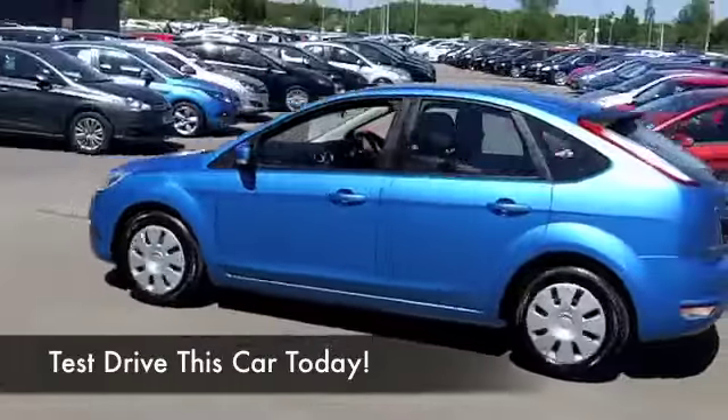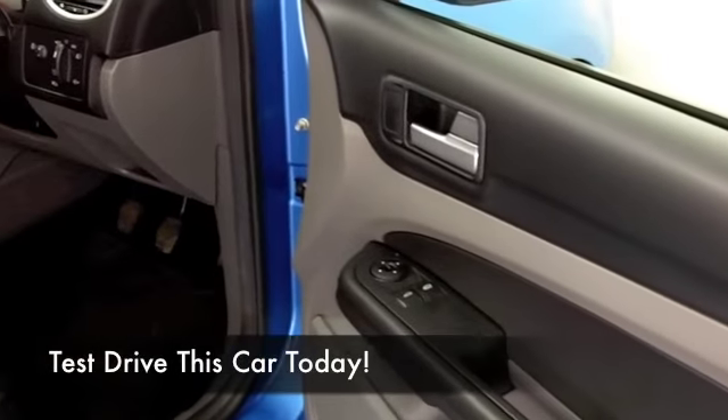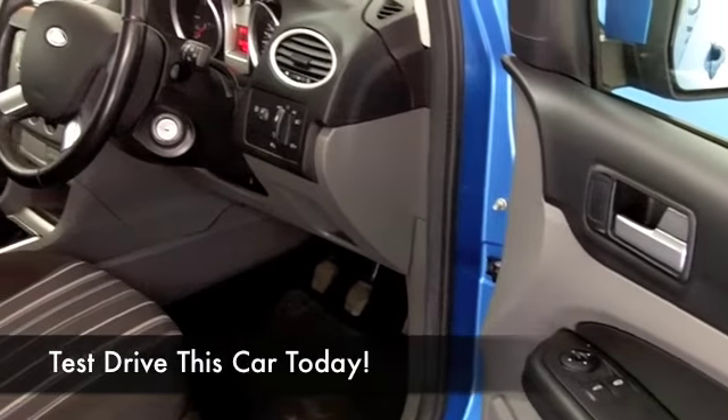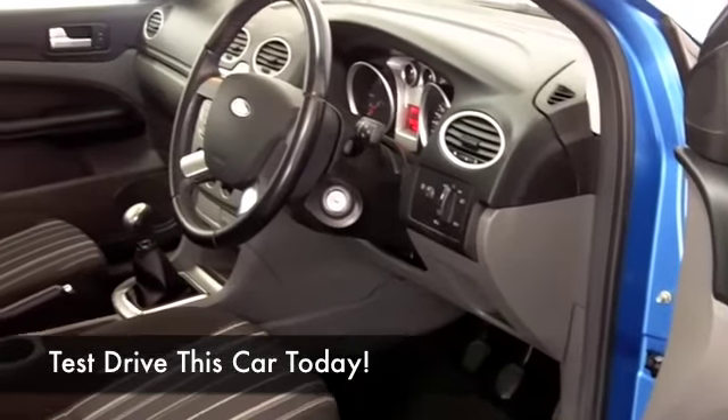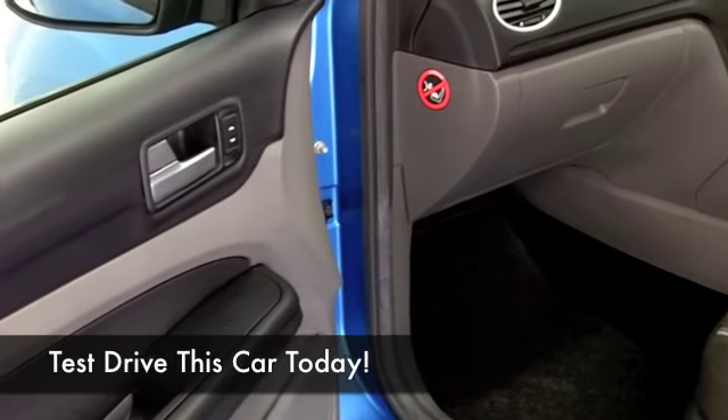You're going to get around 65 to the gallon on the combined cycle, so this is not going to cost a fortune to run. It also comes under group 7 insurance, and there's a nice comfortable cabin with cloth seats, aircon, and a CD player.